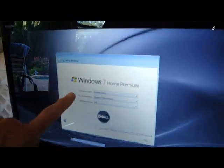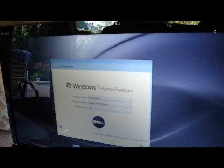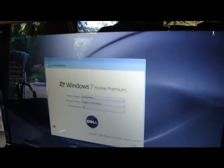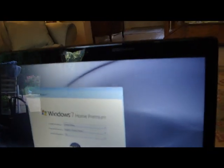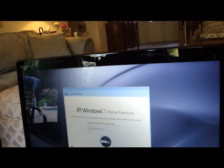Your computer has Windows 7 Home Premium Edition, so we just need to go through the setup screens — it wants to know what country, time, and language. We hit next, we hit next, and then we're going to type a username for your computer.